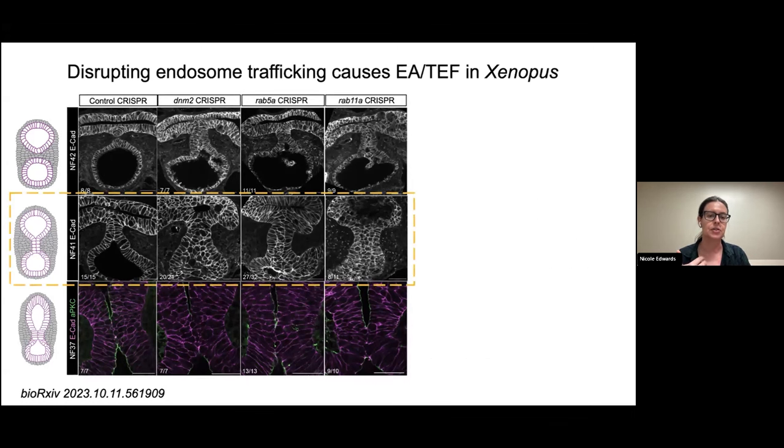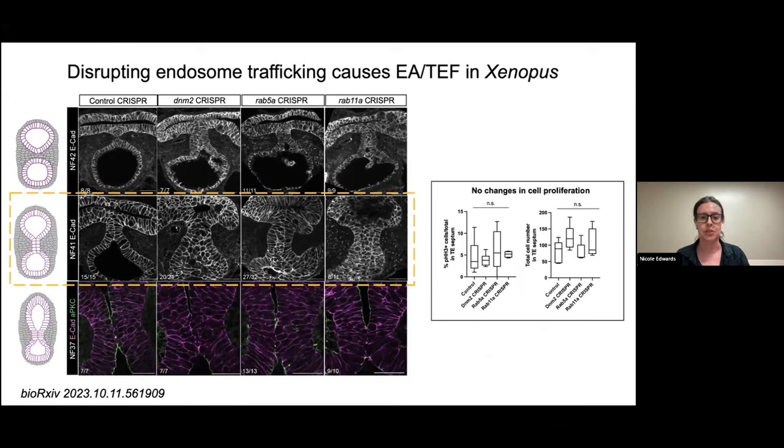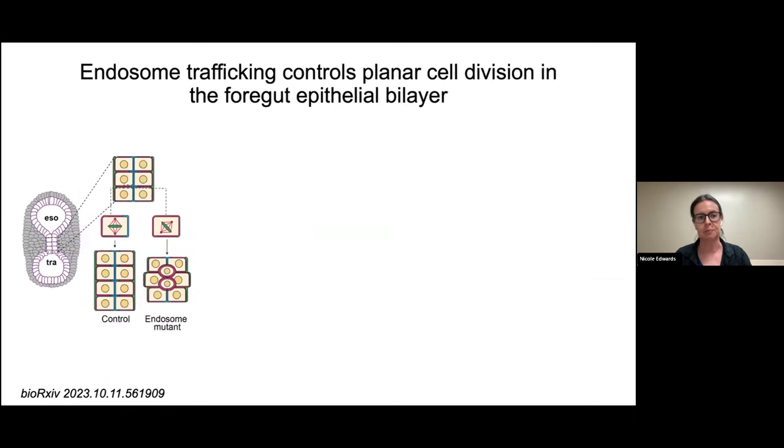Looking slightly earlier at the fusion step, I see that cells undergo fusion and downregulation of polarity markers correctly, suggesting defects occur somewhere between the fusion and the resolution step when the endosome pathway is mutated. My first thought was that there might be increased proliferation in the endosome mutants, but proliferation assays showed no significant difference in epithelial cell proliferation compared to controls. Alternatively, I thought epithelial cell division might not be happening correctly — that cells weren't dividing in the plane of the tissue but rather into the middle of the bilayer, creating the buildup.